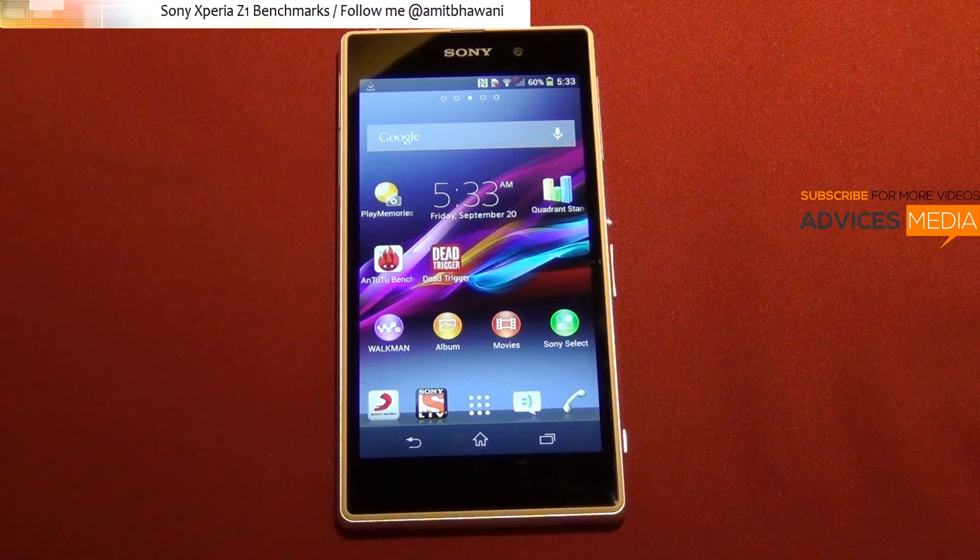Hi there, Amit here for Advice Media. What we have here is the Sony Xperia Z1, and in this video we are going to run two different benchmark tests on this Android smartphone.